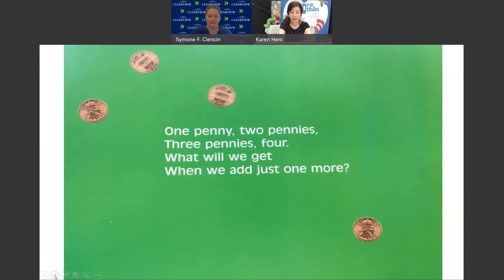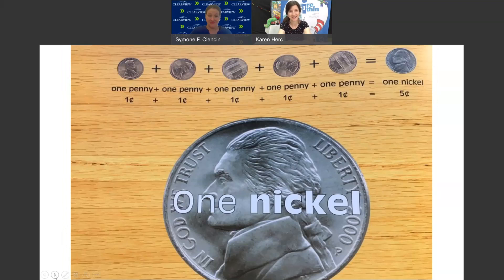1 penny, 2 pennies, 3 pennies, 4. What will we get when we add just 1 more? We've got 4 pennies, we add 1 more and we'll get 1 nickel. 1 penny plus 1 penny plus 1 penny plus 1 penny plus 1 penny equals 1 nickel. 1 cent plus 1 cent plus 1 cent plus 1 cent plus 1 cent equals 5 cents.